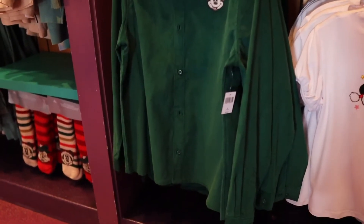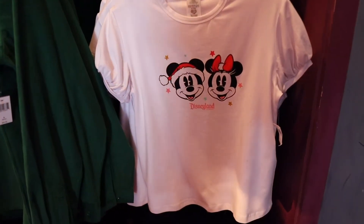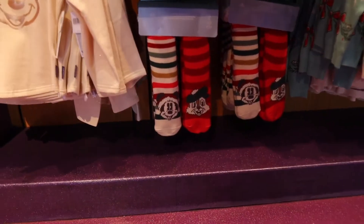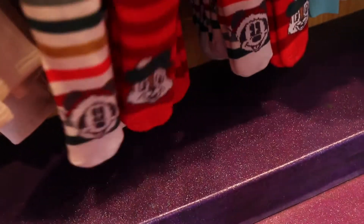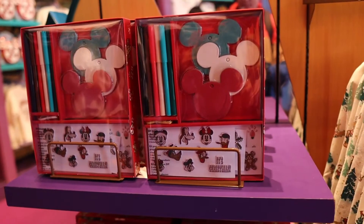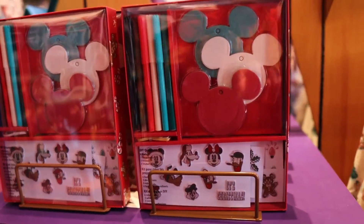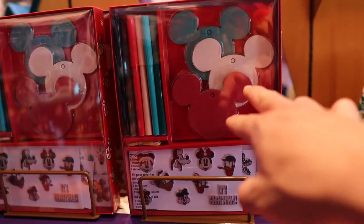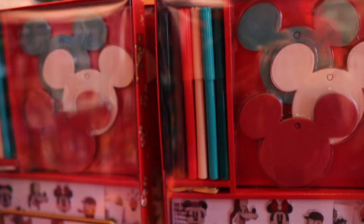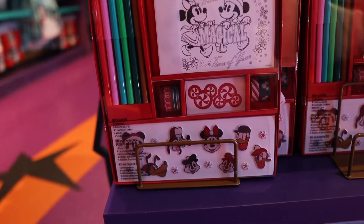Liking this green corduroy shirt right here, and this one's pretty cute too — Mickey and Minnie, can never go wrong with that. Now Eva is a fan of warm socks so I'm gonna go ahead and pick up a pair for her. This is rad — they have a DIY ornament kit set. In here you're gonna have your Mickey Mouse ornaments that you can put stickers on, and you have your markers that you can color on it.